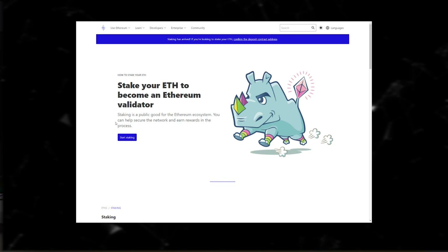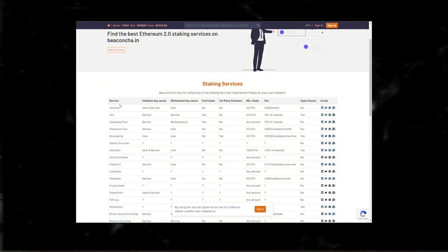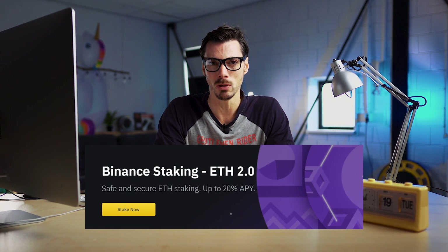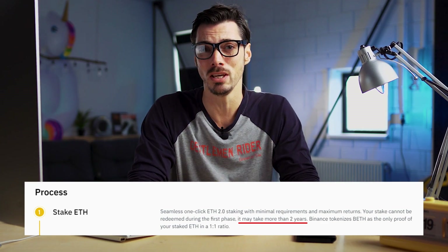If you head to the ETH2 staking website and select the less-than-32-ETH option, it will give you a list of staking services and you can pick the one that you feel most comfortable with. Exchanges are also offering staking on ETH2 — Binance, for instance, has launched a staking product offering up to 20% APY, with rewards distributed in BETH tokens. But there's a major caveat: if you read the small print, your stake cannot be redeemed during the first phase, and that may take more than two years.